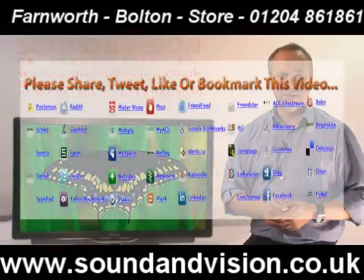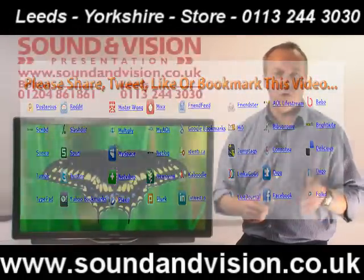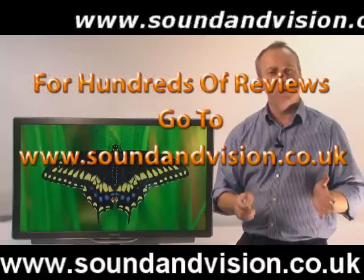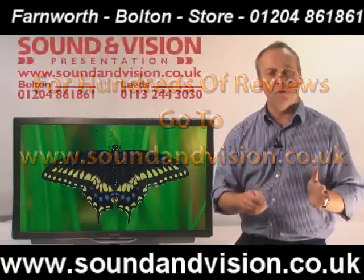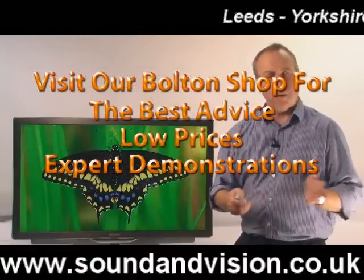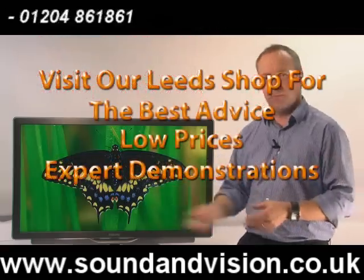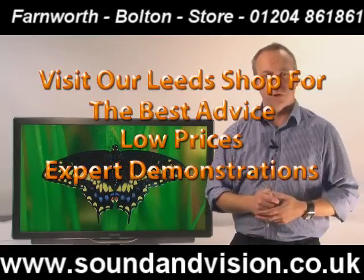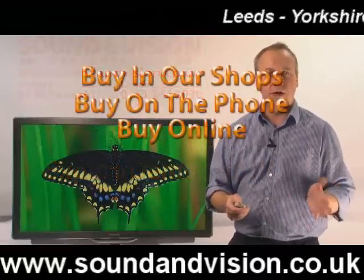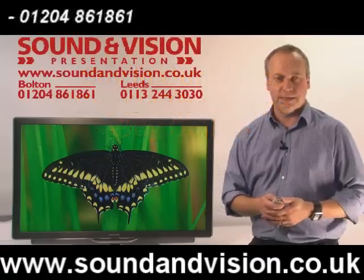For more details on this stunning range of TVs, please give me a call — my name is Chris, on 01204 861861. Or go through to our website at soundandvision.co.uk, where there are hundreds more video clips on TVs, amplifiers, and speaker systems. You can also pop into one of our stores in Bolton or Leeds, where these TVs are on permanent demonstration.